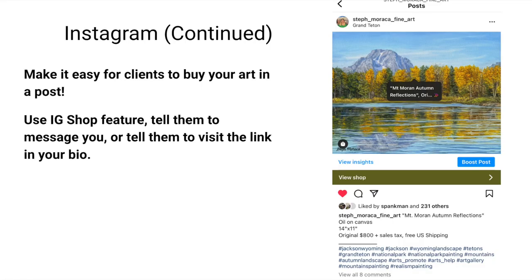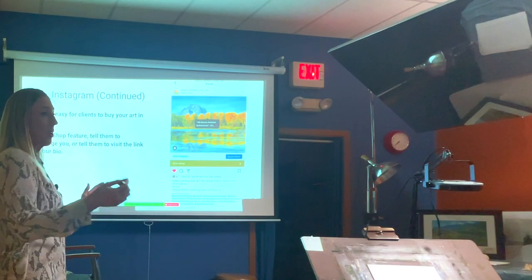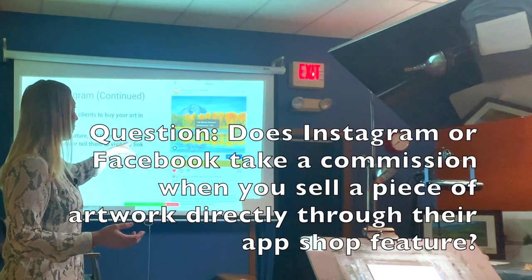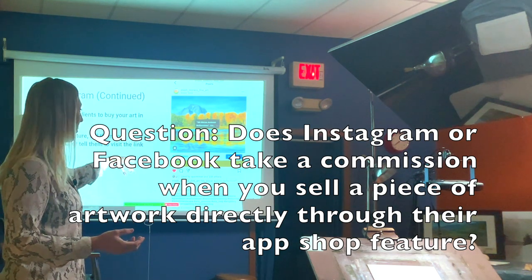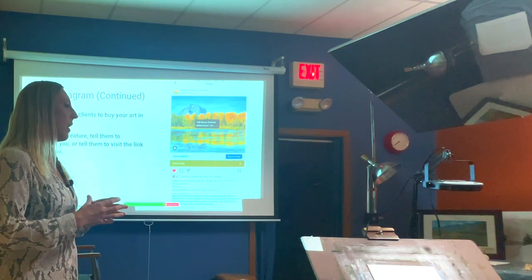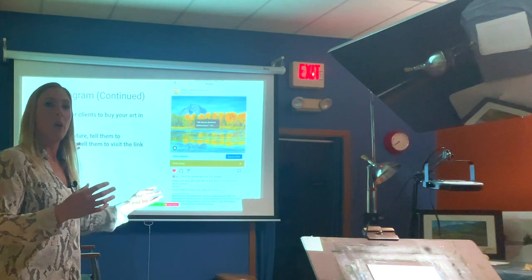You can also set up a shop so people can buy a painting directly on Instagram without leaving the app. It's a little complicated to set up — I did it through Facebook and shared it to Instagram. I just started the shop feature about a month ago and haven't sold anything directly on Instagram yet, though I have sold calendars through Facebook. They take a small cut and send a direct deposit about three weeks later.